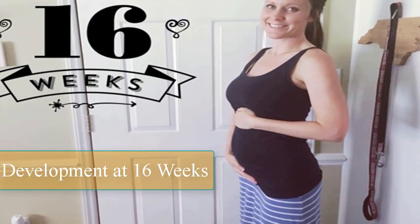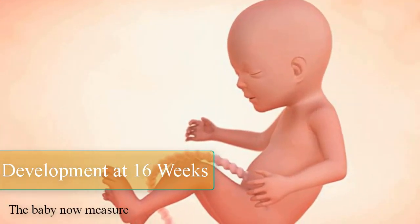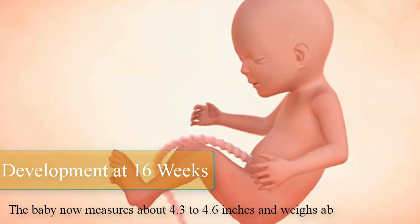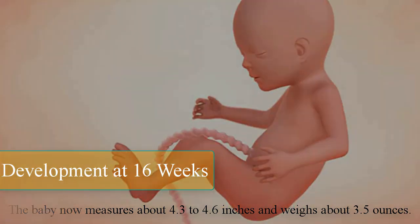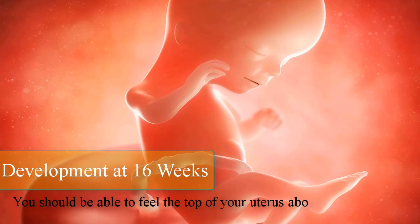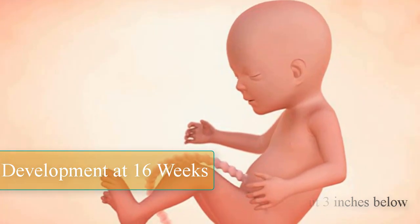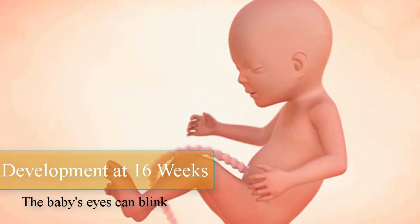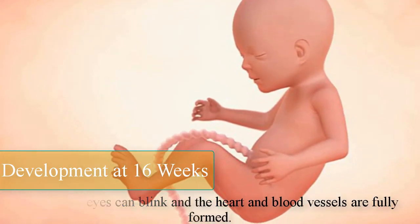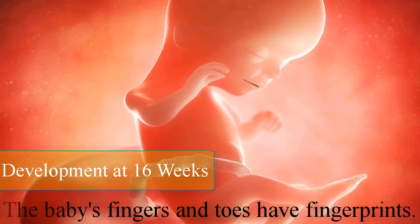Development at 16 weeks. The baby now measures about 4.3 to 4.6 inches and weighs about 3.5 ounces. You should be able to feel the top of your uterus about 3 inches below your belly button. The baby's eyes can blink, the heart and blood vessels are fully formed, and the baby's fingers and toes have fingerprints.